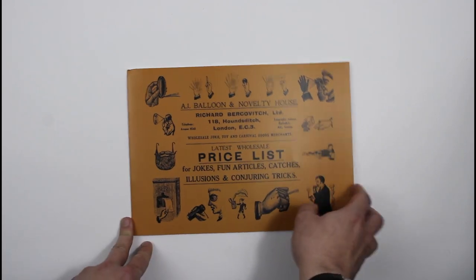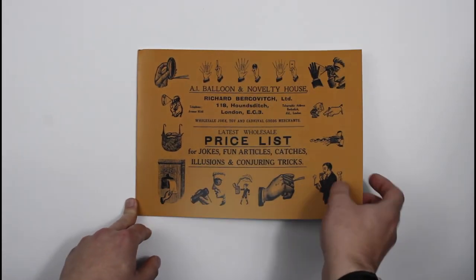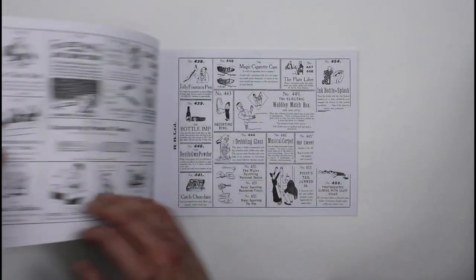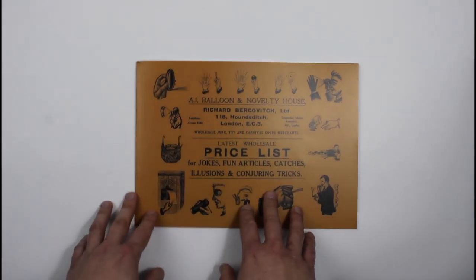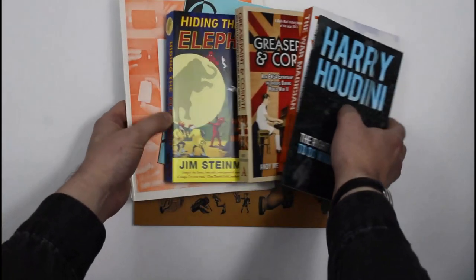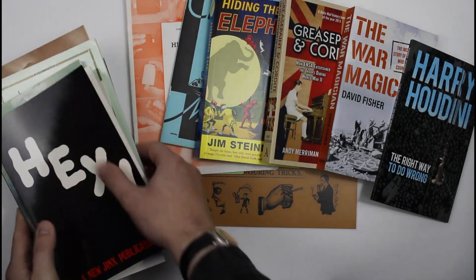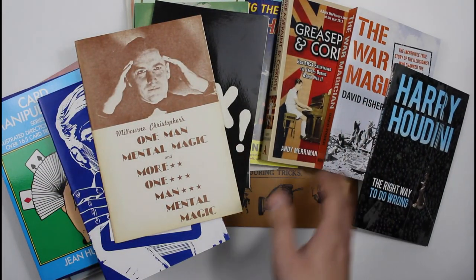And we've even got a couple of exclusives. We've got two exclusive books that are less than ten pounds at the moment. This is our lovely catalogue from Richard Bercovich of novelties and tricks, with a nice introduction and things in there. So yeah, this is just a tiny selection — as I say, we've got about 380 books that are less than ten pounds on the site. This is just a really small collection of them.